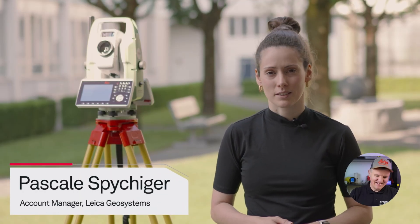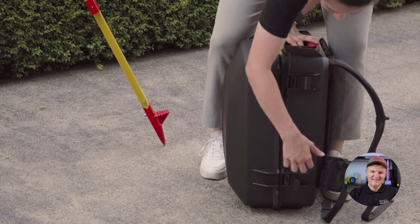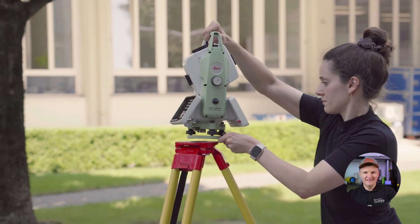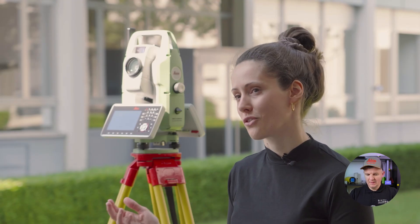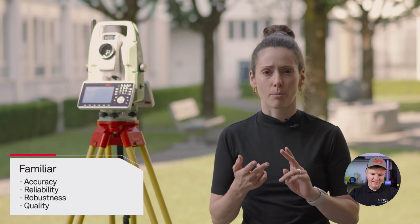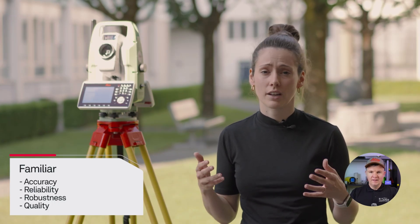Hello, everyone. My name is Pascal Spirigo from Leica Geosystems, and today I will introduce you to the Leica TS20. The Leica TS20 is all you expect from a Leica robotic total station, but even more than you can imagine. All of the features are new innovations, which we can group into three categories. In terms of accuracy, reliability, robustness and quality, it's everything you'd expect from a Leica total station.